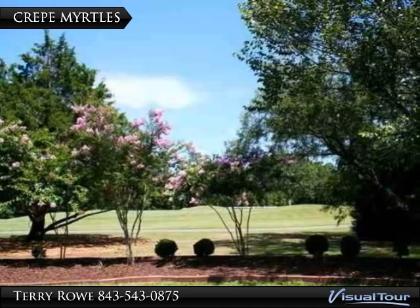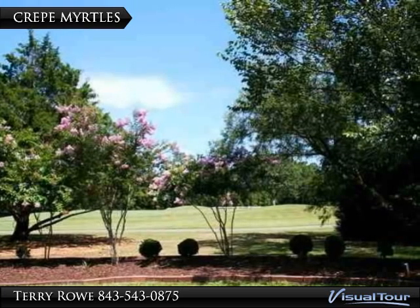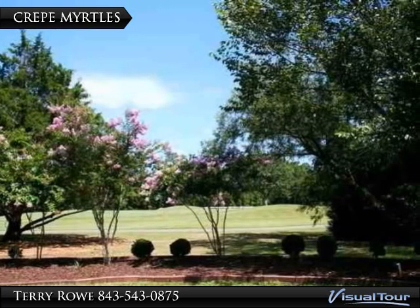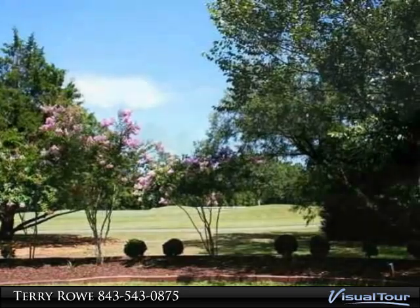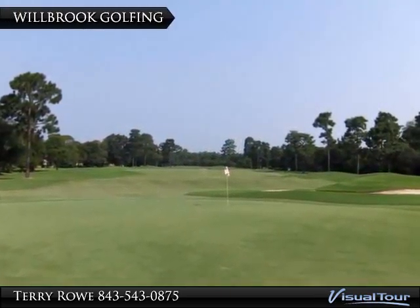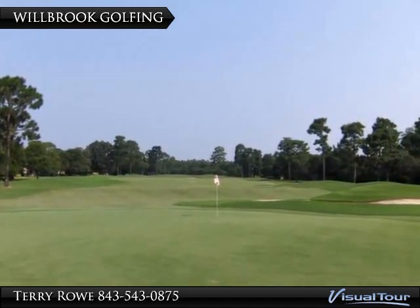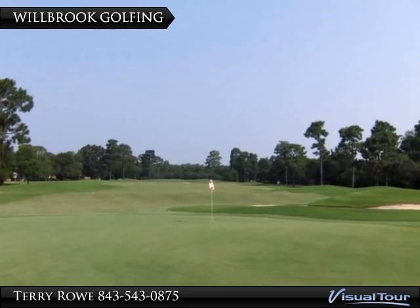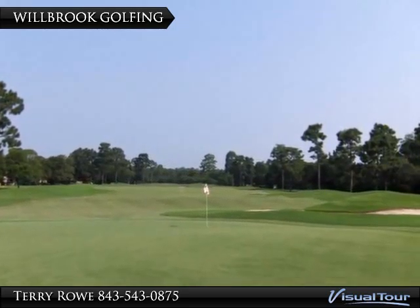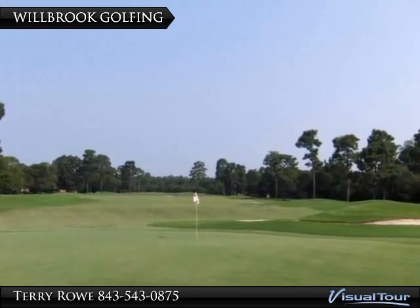Crape myrtles frame many of the golf holes. This is especially appropriate since Myrtle Beach was named after the crape myrtle. Wilbrook golfing is known for not only the tactical playability required, but also for the natural surroundings you'll experience, making it a favorite of returning women golfers where nature abounds.